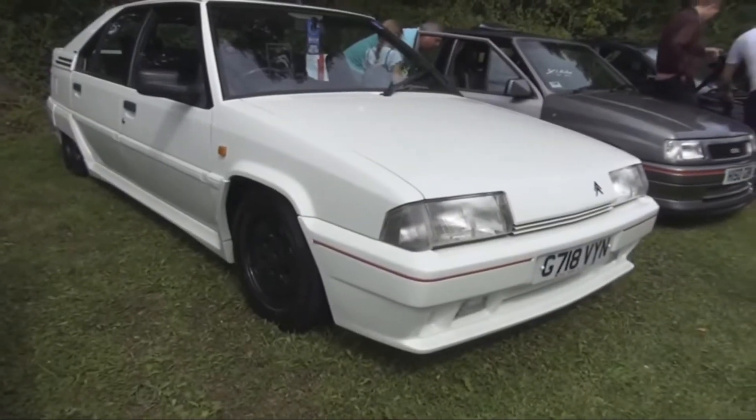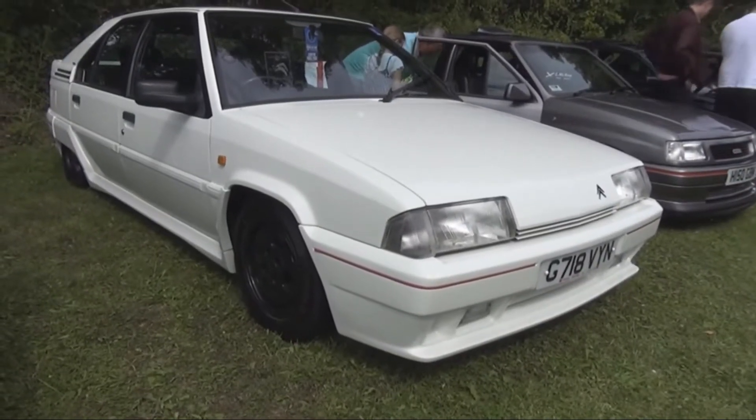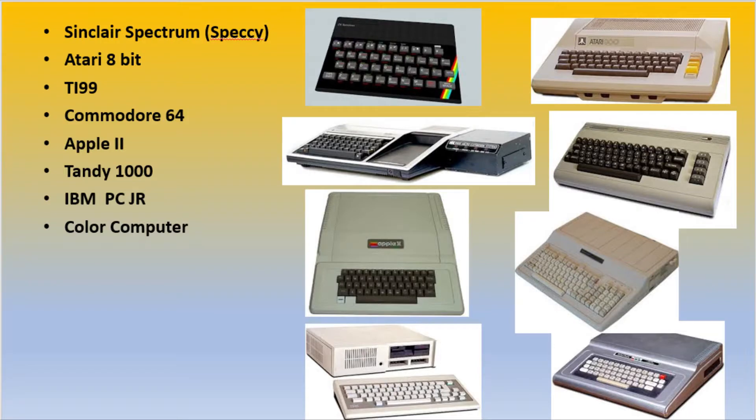A Sinclair Spectrum, Atari 800, Texas Instruments 99/4A, a Commodore 64, an Apple II, a Tandy 1000, an IBM PC Junior, and a TRS-80 Color Computer.